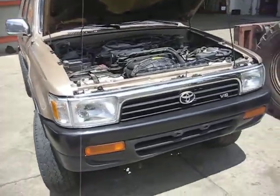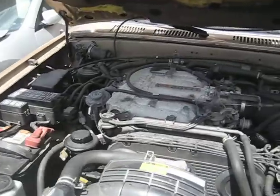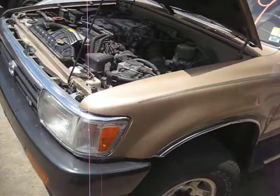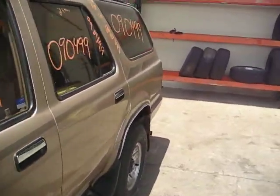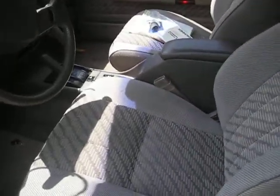Hello and welcome to Tom's Foreign Auto Parts video portion of our inventory. Here we have a 1994 Toyota 4Runner. This vehicle is a 3.0 liter, automatic, and is four wheel drive. The production date is 02 of 1994. This is an SR5 package.